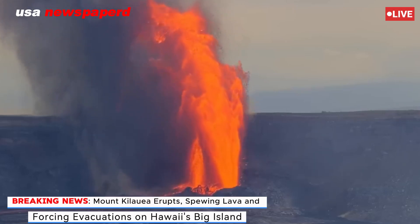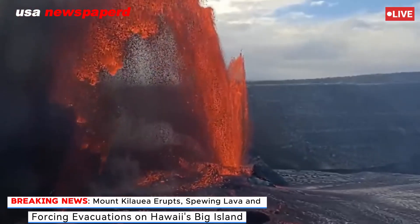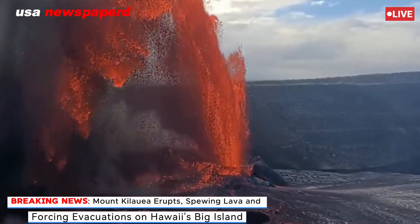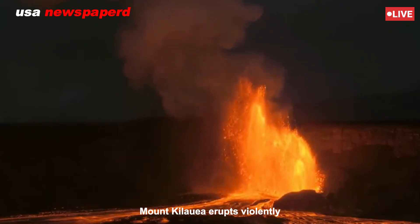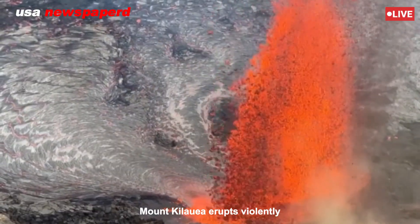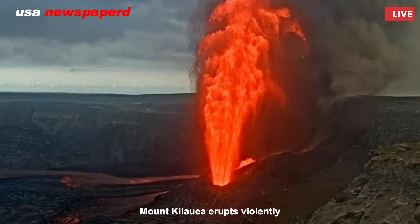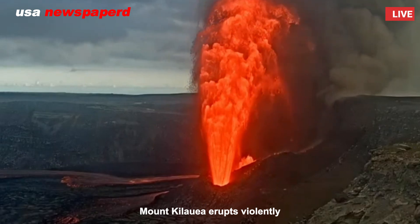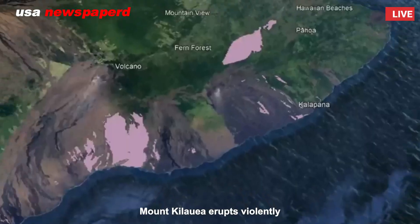Today's news: Mount Kilauea erupted today. Kilauea, one of the world's most active volcanoes, erupted today, sending lava jets hundreds of feet into the air and prompting urgent evacuation orders for nearby communities on Hawaii's Big Island.